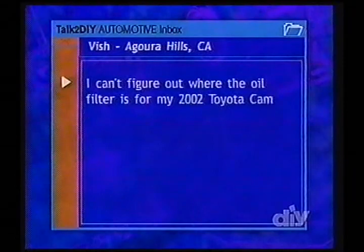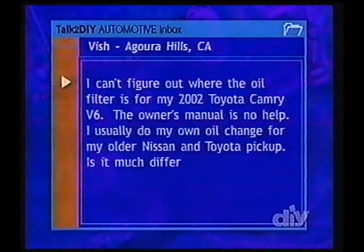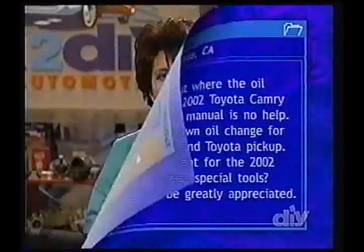There's still time for another quick question, and it's an email from Vish in Agoura Hills, California. Vish writes: I can't figure out where the oil filter is for my 2002 Camry V6. The owner's manual is no help. I usually do my own oil change for my older Nissan and Toyota pickup. Is it much different for the 2002 Camry? Do I need any special tools? Vish, let me show you some cool tools and answer your question at the same time. The problem is they try to make these engines look pretty when you pop the hood, so you get to see the brand or the model but not the engine.